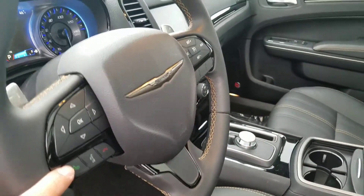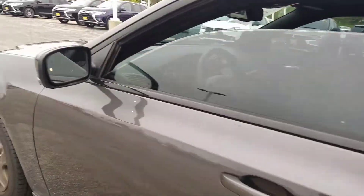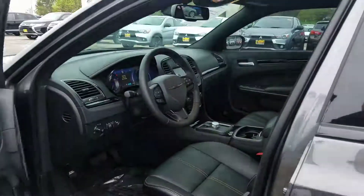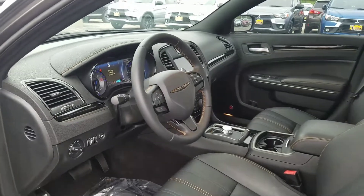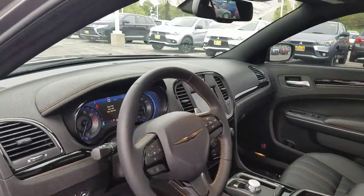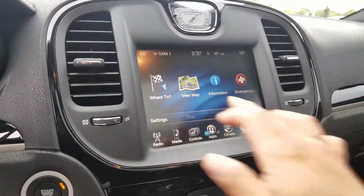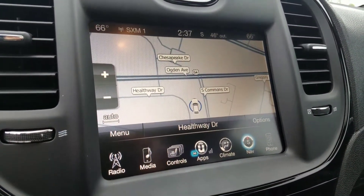You have your Bluetooth controls and this one does have the lane assist — Chrysler calls it a little bit differently. You also have your navigation unit with maps.